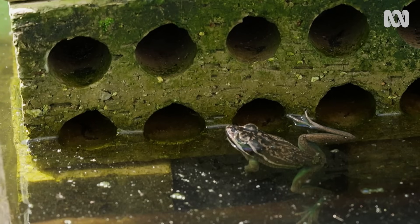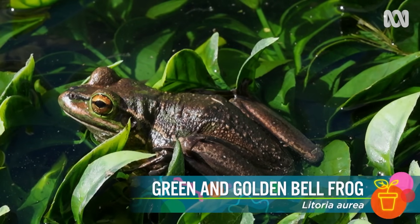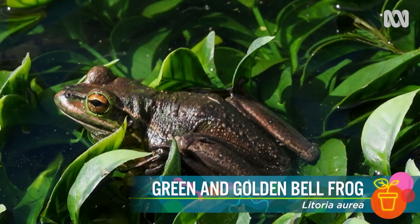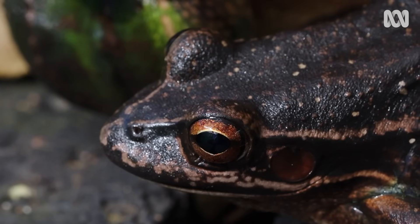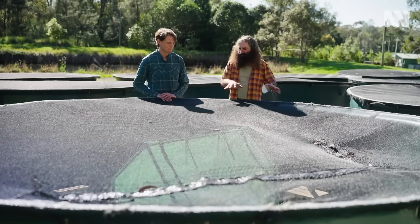As far as we know, it arrived once around 1978 through the port of Brisbane and spread nationwide. Today we're looking at our native Australian green and golden bell frogs, which have been really hammered by chytrid fungus. In Australia alone, six species have already gone extinct.